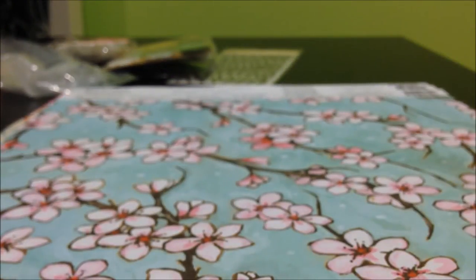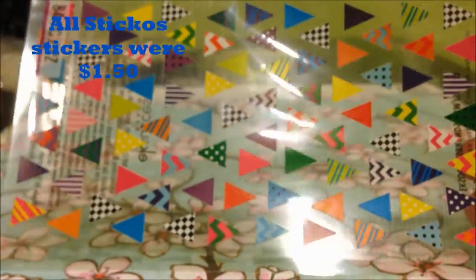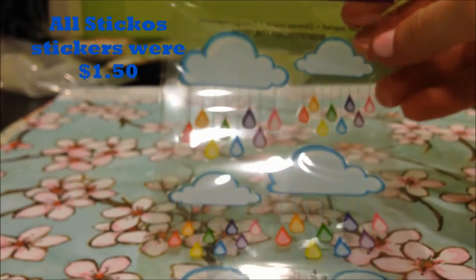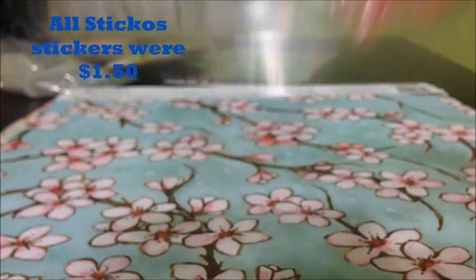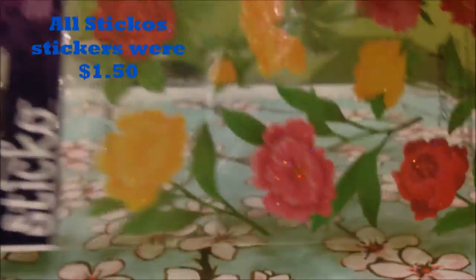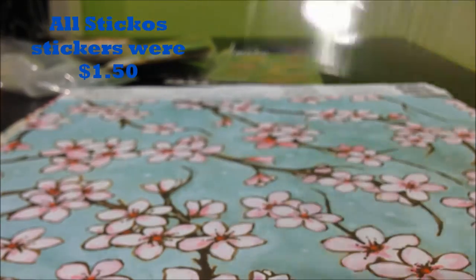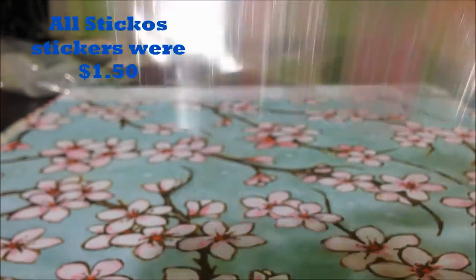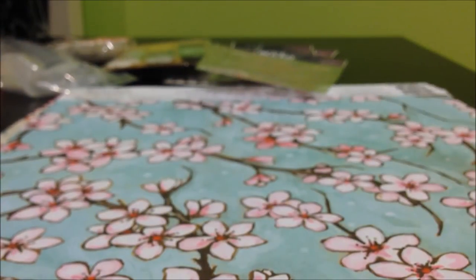The rest of these stickers I got from my breakfast journal: these triangle ones, these rainbow rain clouds which are really cute, these glittery flowers, some music notes that are pretty shiny, and then these flowers. All of those stickers were a buck fifty.